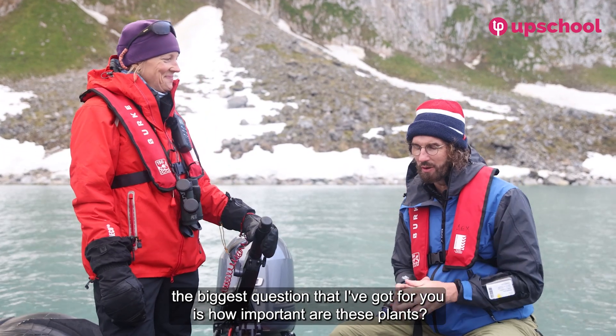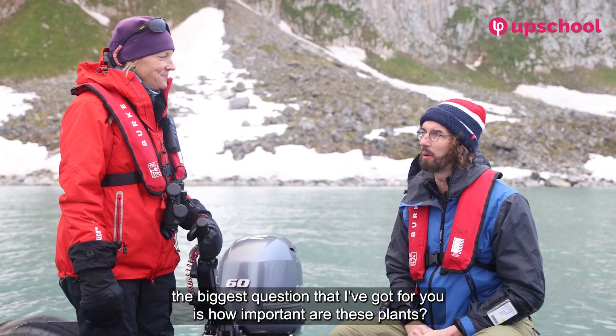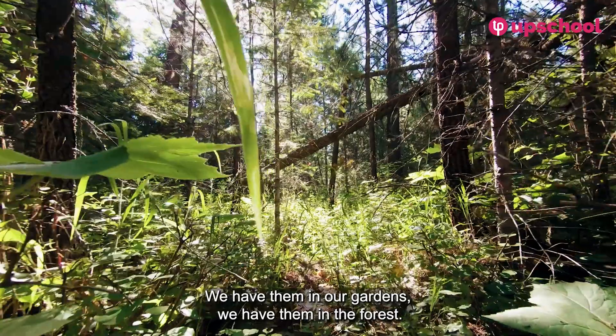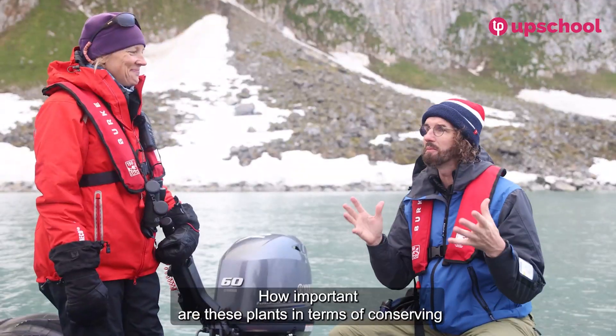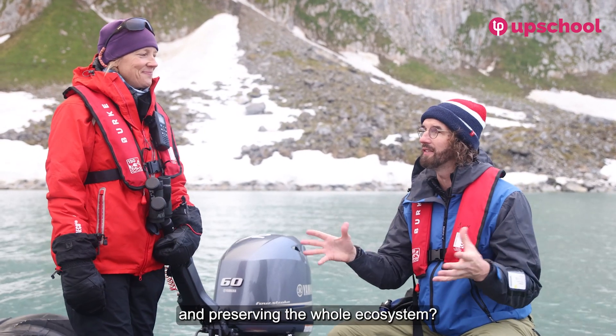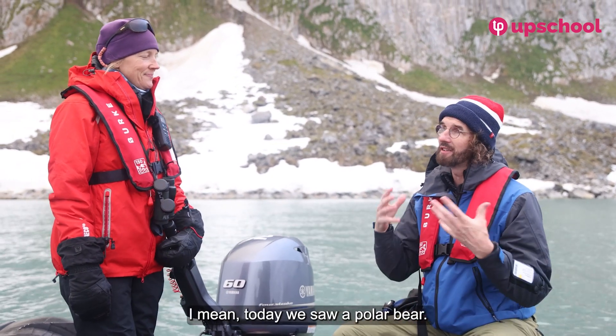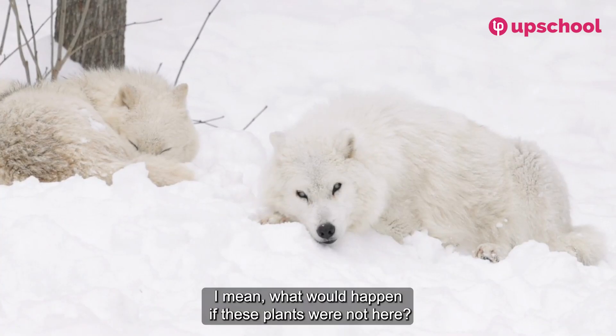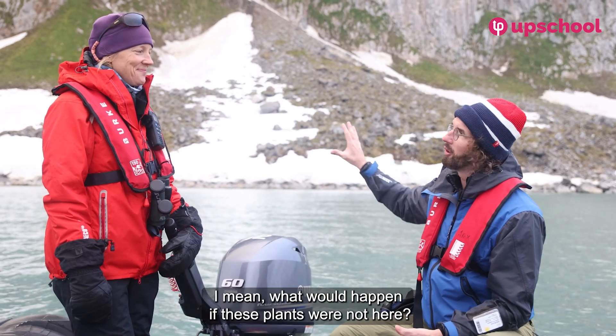How important are these plants in terms of conserving and preserving the whole ecosystem? We have plants in our gardens, forests, and fields — but how important are these Arctic plants? Today we even saw a polar bear and an arctic fox. What would happen if these plants were not here?